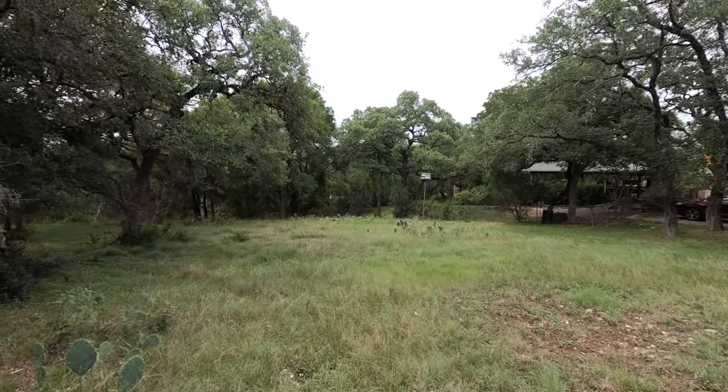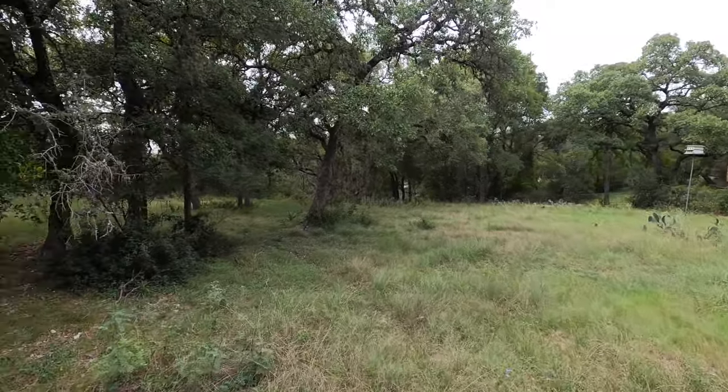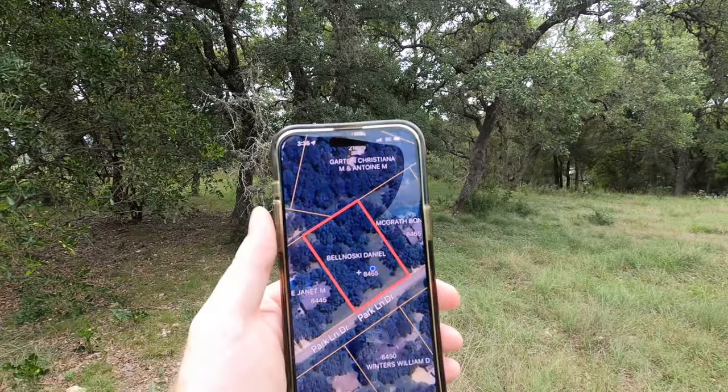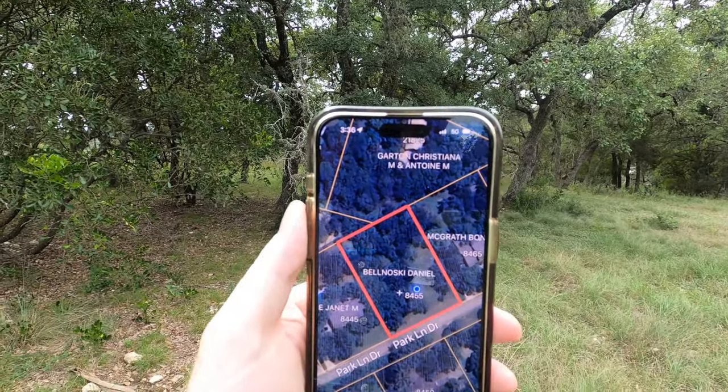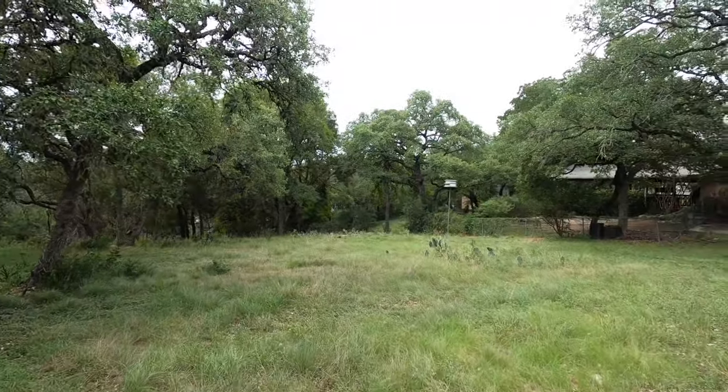Garden Ridge is a nice kept secret in the northeast part of this area, because larger lots used to be a lot of money here. But anyways, this is our lot right here. The address is 8455 Park Lane Drive.